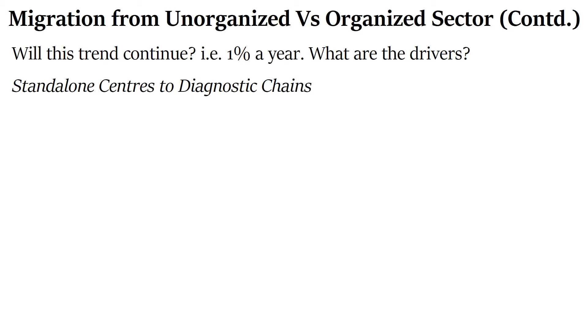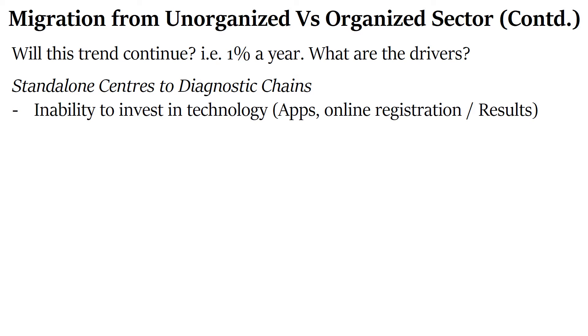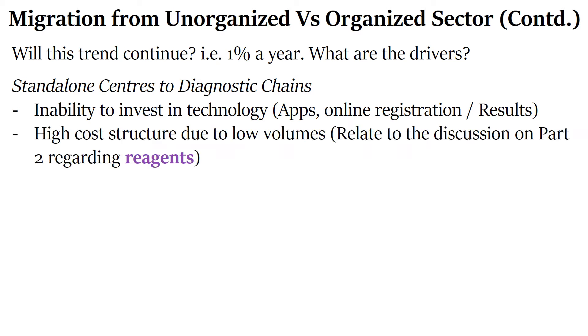Standalone centers are mostly single labs run by an individual. They are not in a position to invest much in technology — creating apps, online registration, or viewing results online. Also, their volumes are very low, which makes their cost structure very high — that is, the cost per unit test is very high. In Part 2, we discussed how reagents play an important role in the pathology segment, which is why this high cost structure for standalone centers will be covered in future parts.